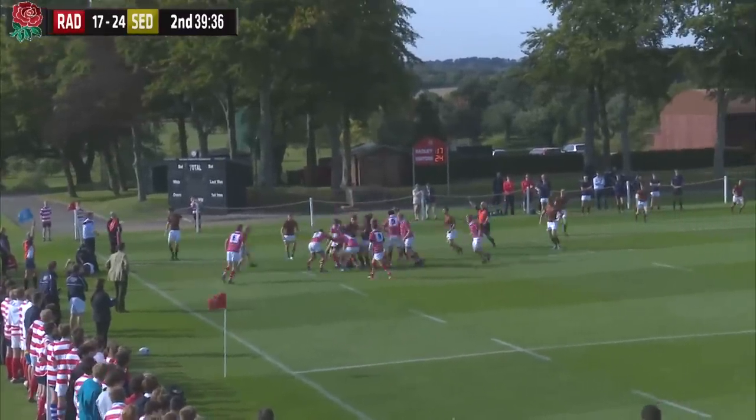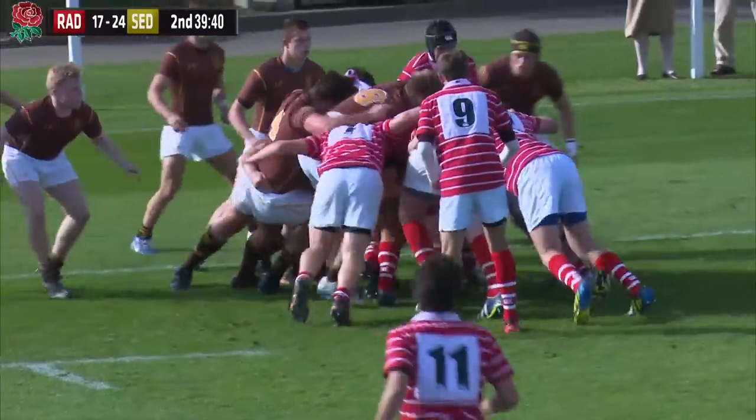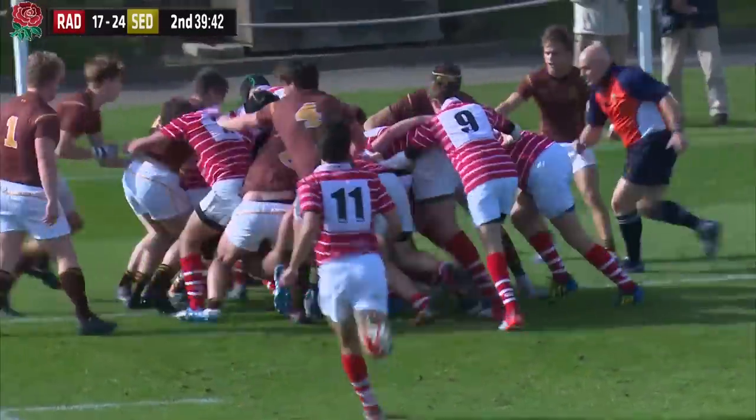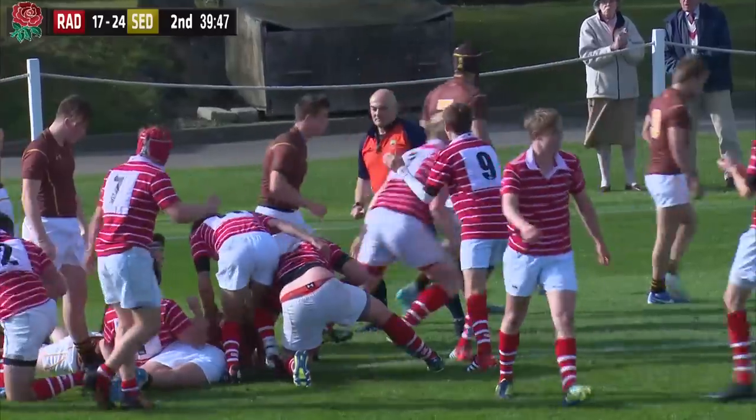As we get back underway, that's been pinched by Sedbra at the front. Again they go for the drive — just meters short, great momentum. It's gone to ground. Try, says the referee.